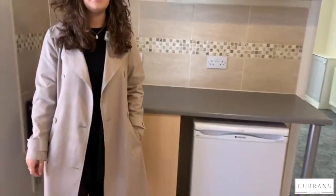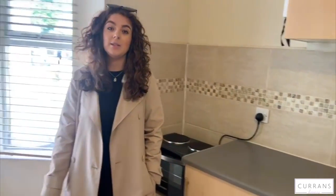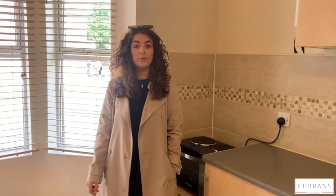If you are interested in arranging a viewing of this property, please do give us a call on 01244 316338. Thank you.